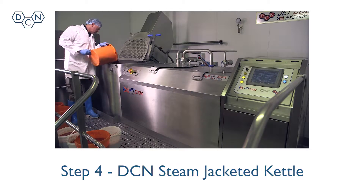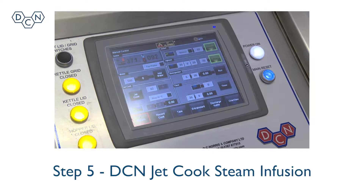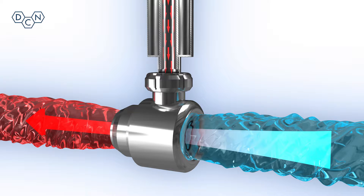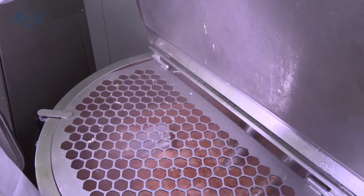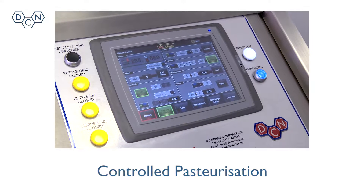Step 4: The ragu is cooked in a steam jacketed agitated kettle with patented scraper blades. Step 5: The use of an in-vessel JetCook steam infusion unit can cook and heat at incredible speeds, halving energy costs and eliminating burn-on whilst also improving product quality. The system ensures that all time and temperature parameters are constantly monitored.